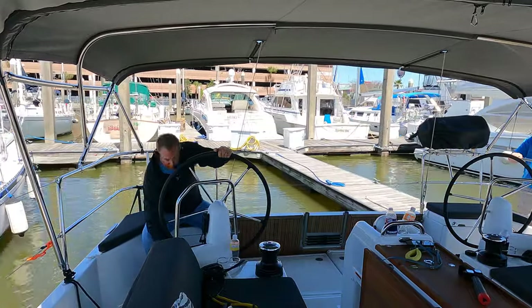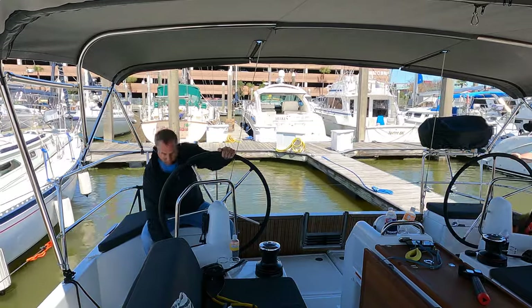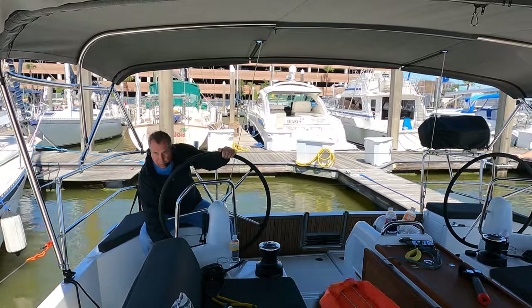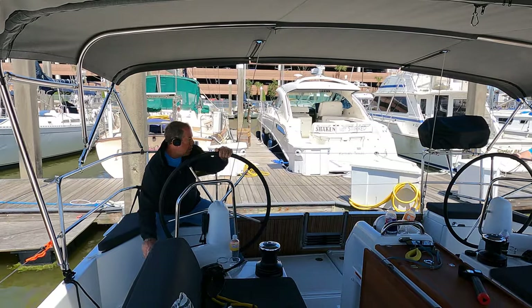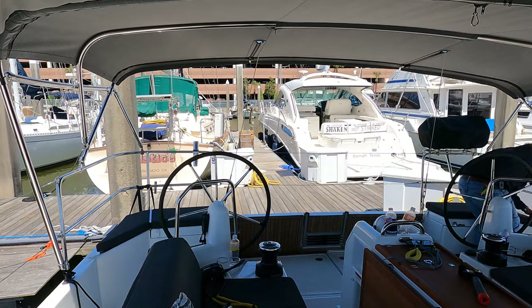Make sure you like and subscribe, and tune in next week as we go down to Galveston to do a little recon on a trip in April. We're going to take the boat down and dock it next to the Elissa, an 1877 tall ship, and go out on her for the day.